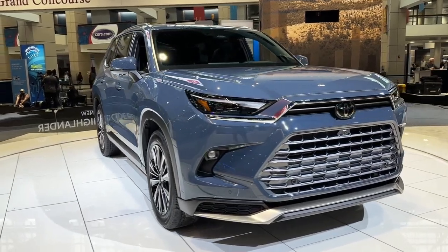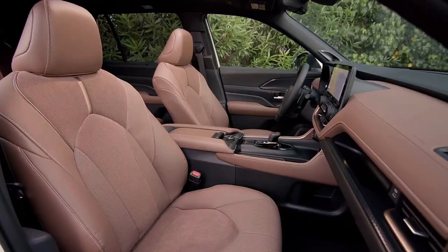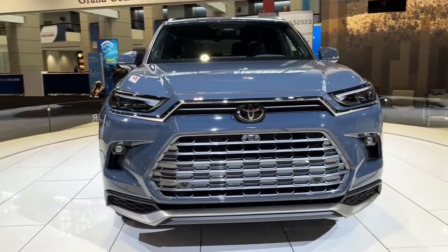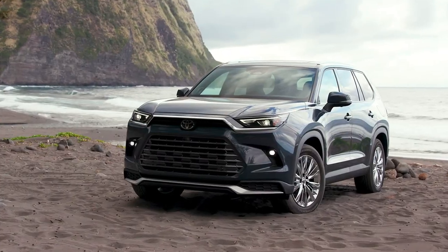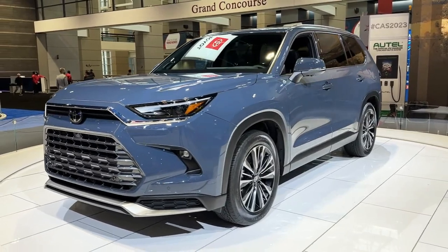Hello auto lovers, welcome back to Auto Universe channel. Today we're going to show you the 2024 Toyota Grand Highlander Platinum in Storm Cloud — a walk-around and review explaining the details of the car. Please don't forget to subscribe for more videos. Thanks for watching.